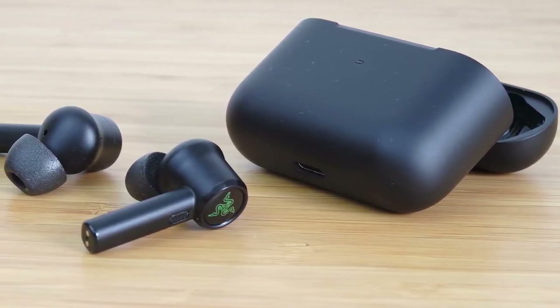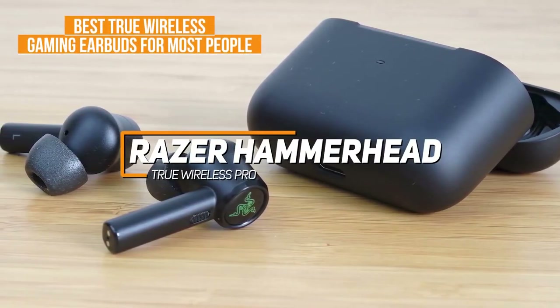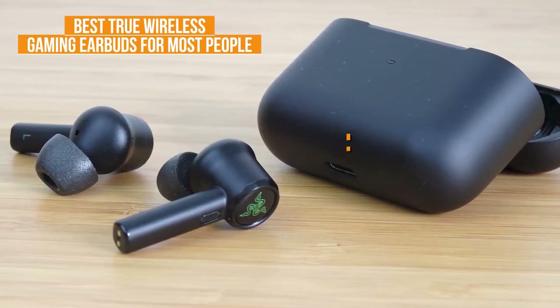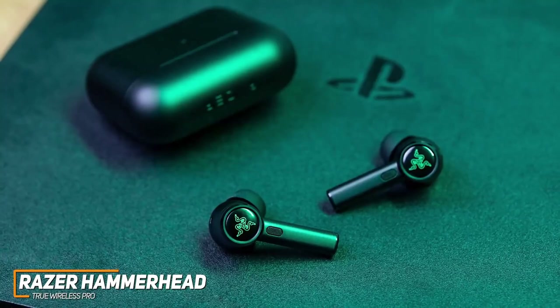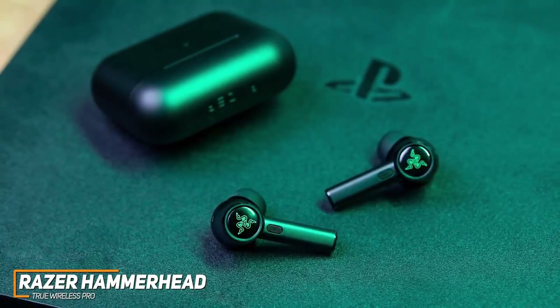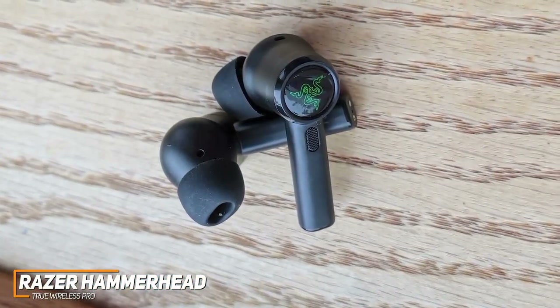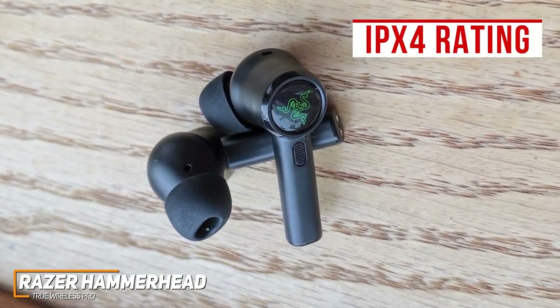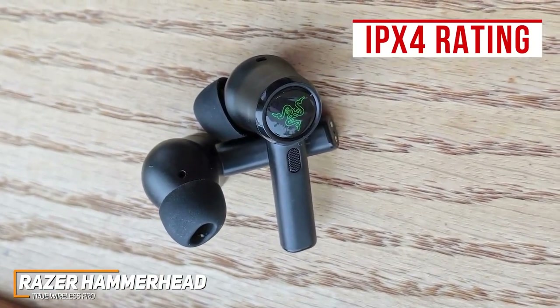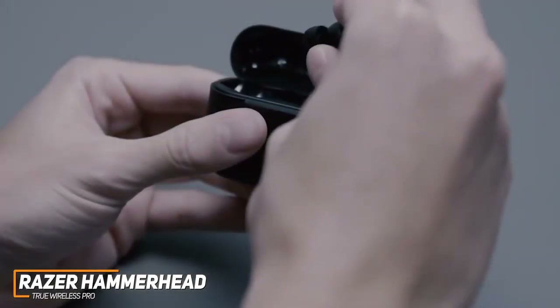For gamers who want earbuds with a reliable low-latency wireless connection without sacrificing sound quality, the Razer Hammerhead True Wireless Pros are my choice as the best true wireless gaming earbuds for most people in 2022. Wireless earbuds offer a greater range of motion while playing, and the Razer Hammerhead True Wireless Pro buds offer a compact ergonomic design, impressive noise cancellation, and several gamer-friendly features. They come with a better fitting and more stable design than previous models for extended comfort, plus an IPX4 water resistance rating to protect against sweat, splashes, and dust. Battery runtime is around 4 hours per charge.